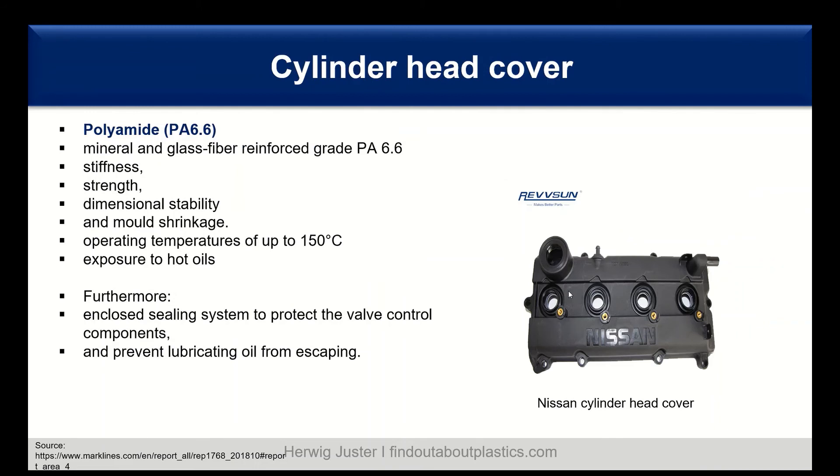The cylinder head cover is another engine component. It uses polyamide PA66 in a mineral and glass fiber reinforced type. Requirements are stiffness, strength, and dimensional stability — it needs to seal off the cylinder head. The mineral content in the compound contributes to low mold shrinkage.